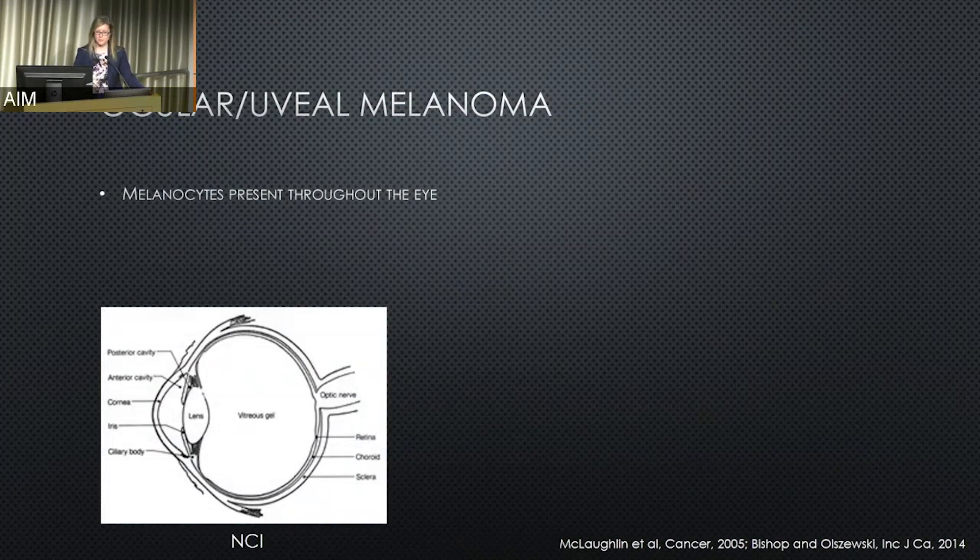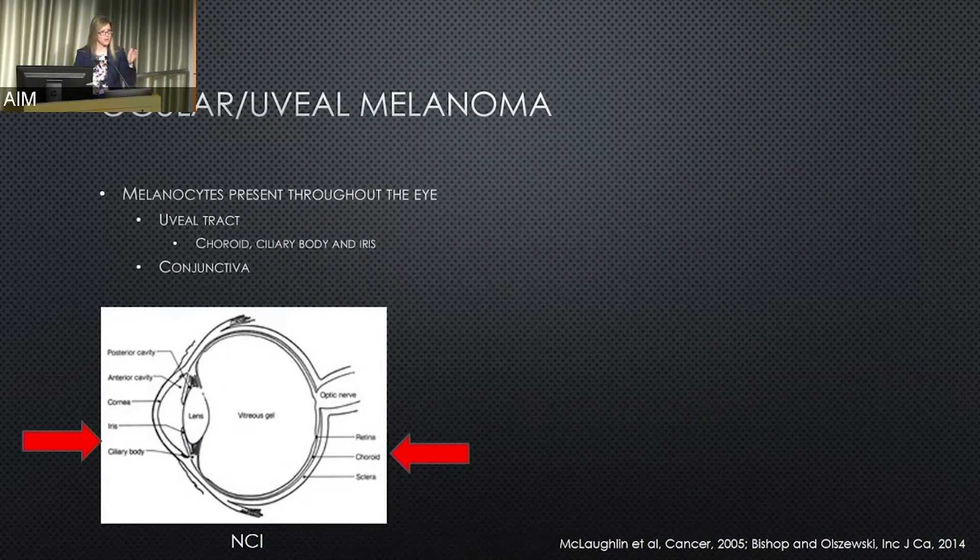Ocular or uveal melanomas — melanocytes are also present throughout the eye. The uveal tract refers to three parts: the choroid, the ciliary body, and the iris. You can also have melanomas of the conjunctiva. Some people refer to skin melanomas involving the eyelid as an eye melanoma, but there are actually multiple different parts of the eye and the prognosis and treatment differ as well. These account for roughly 2% to 4% of all melanomas, meaning about 95% of all melanomas diagnosed in the United States are from the skin.